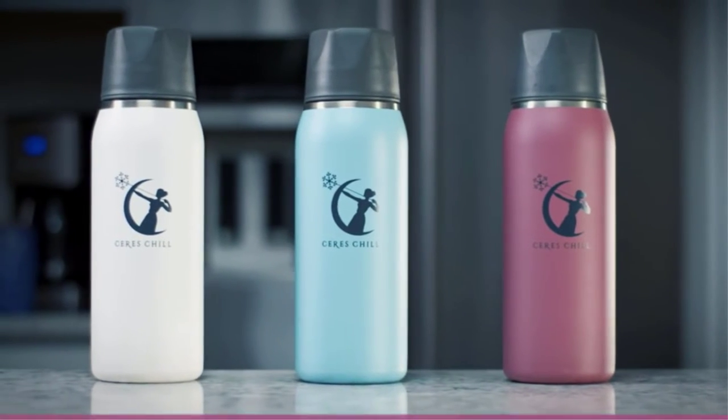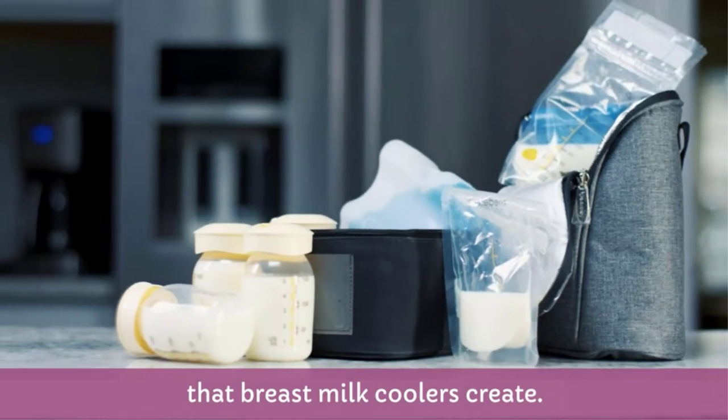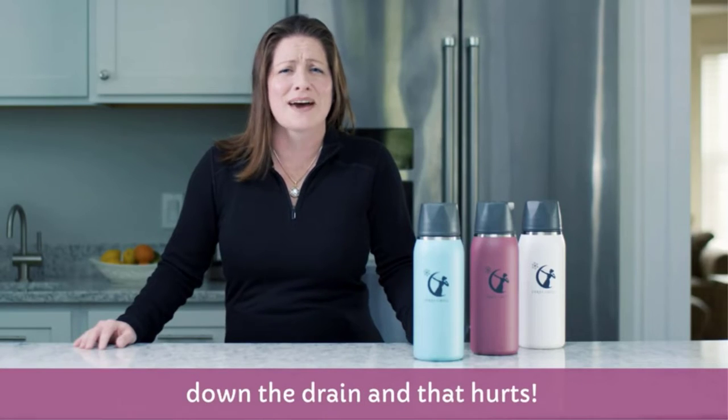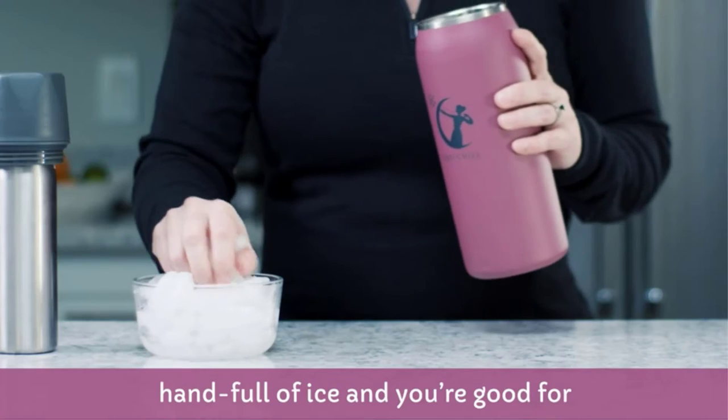When you are breastfeeding, there may be times when you cannot feed your baby directly. You will need a way to safely store your breast milk in transit — whether you are pumping and have to carry the fruits of your labor home from the office, transporting bottles from home to daycare, or bringing some with you on a trip. The best breast milk coolers can do that so your hard work isn't wasted.